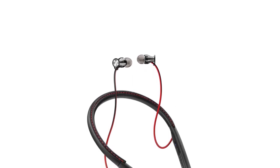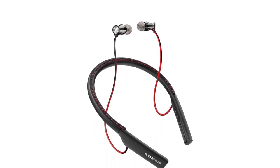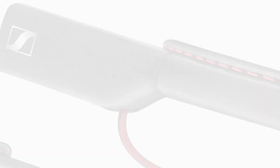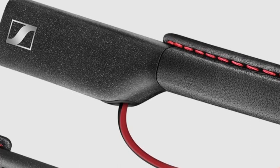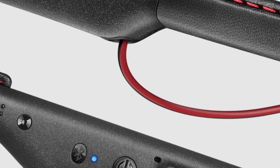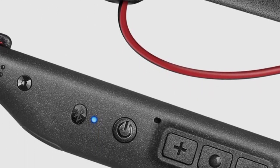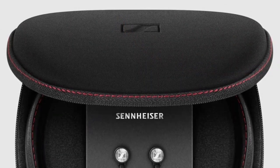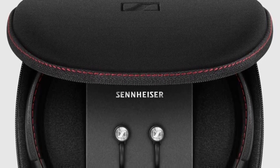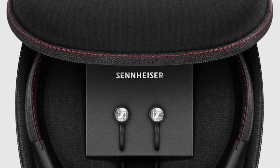Sennheiser's signature dynamic transducer enhances sound quality by equalizing it and eliminating distortion, delivering clear, vibrant, and exceptional audio. An outstanding feature is allowing users to connect two devices at the same time. This multi-connection system is controlled easily by the three-button remote in the neckband. NFC pairing provides a quick connection in seconds, combined with Bluetooth 4.1 for reliable transmission quality.